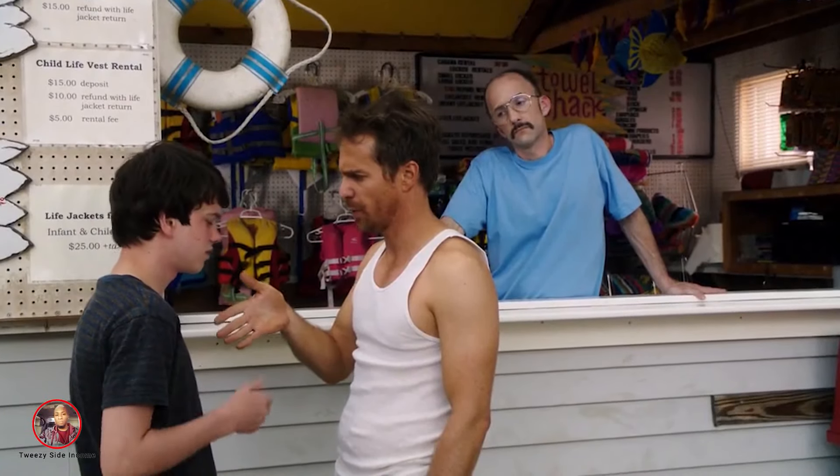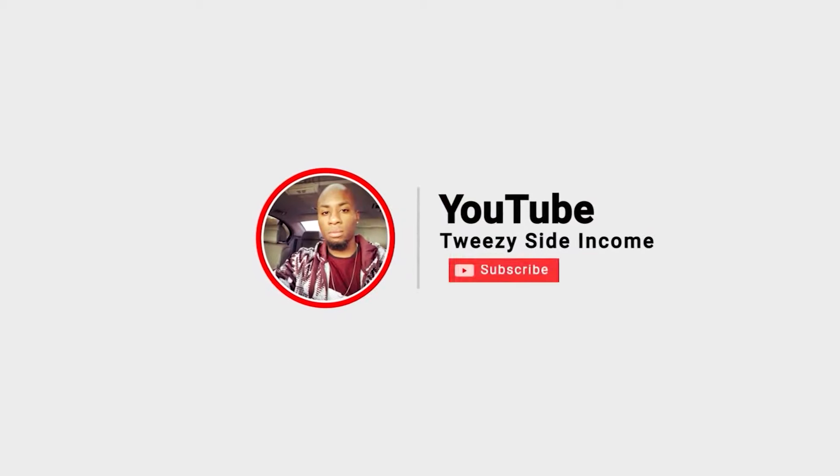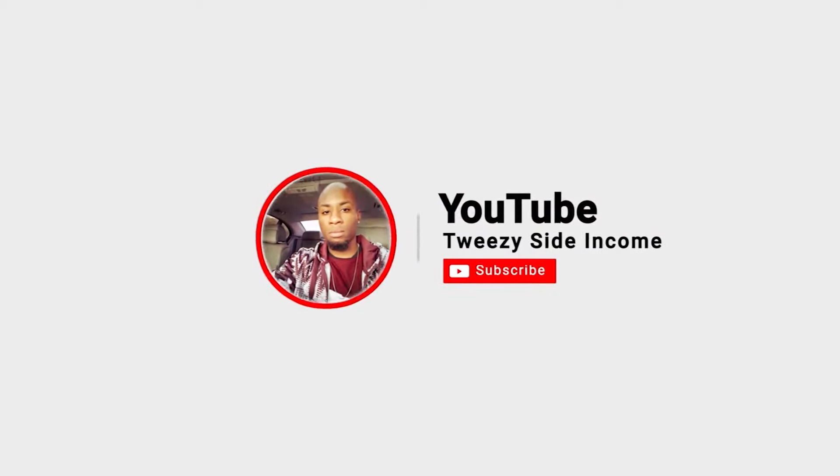Welcome back. It's benefits. I'm unboxing a MacBook Pro I purchased online. I'm pumped, I'm excited. Let's open it.